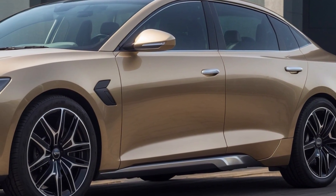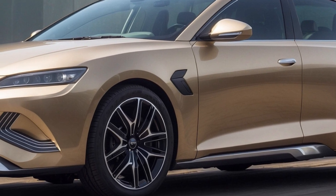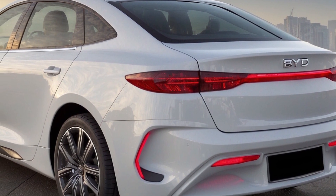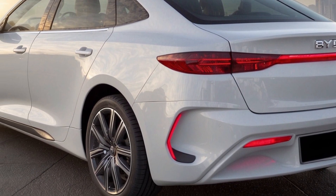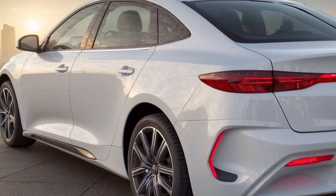Conclusion. The BYD SEAL 06 GT promises to be a formidable addition to the electric hot hatch segment. With its impressive performance, stylish design, and potential for competitive pricing, it's poised to make a significant impact in the Australian market.